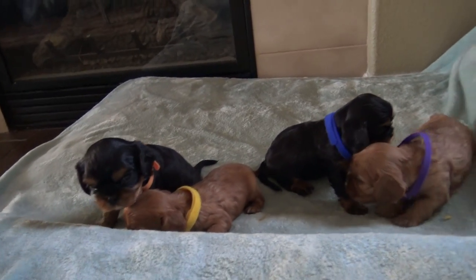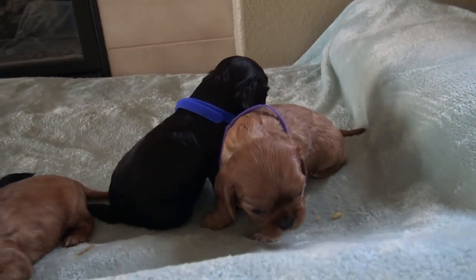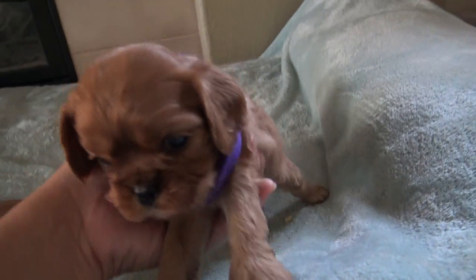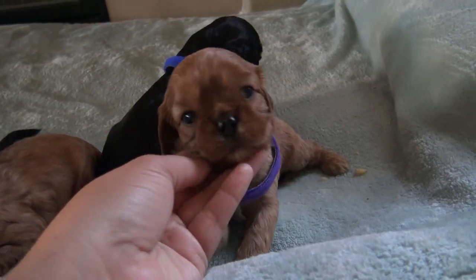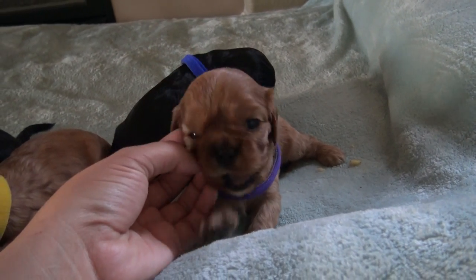Hello everyone, today is May 1st. We're going to take a look at the puppies — they are three weeks old. Here is the first one, this one's a female purple. She is gorgeous, she looks like a teddy bear, she's the biggest one of the two.